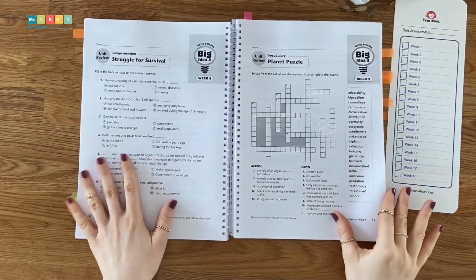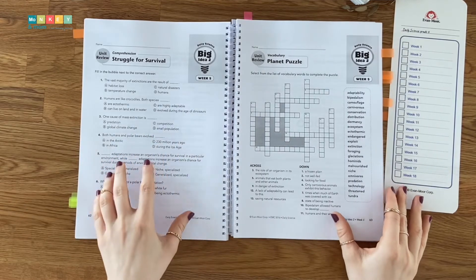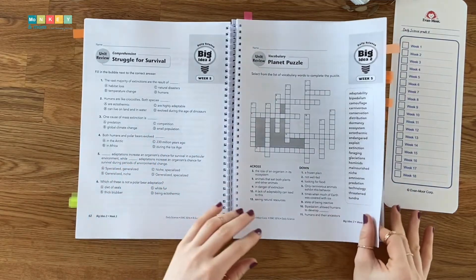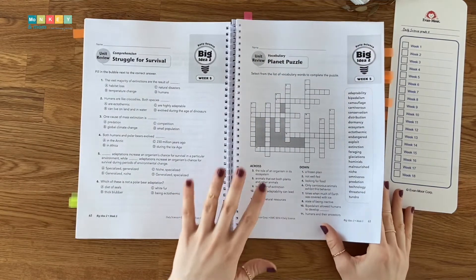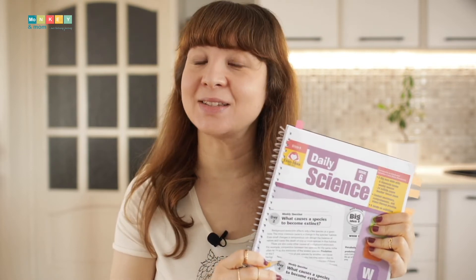At the end of each big idea you will have six unit reviews. These are multiple choice questions and activities where kids need to analyze the information. They also have puzzles and an experiment included. As you can see, Daily Science 6 is a great supplement that would fit any science curricula, offering plenty of opportunities to use critical thinking, science vocabulary, and to review the concepts learned.